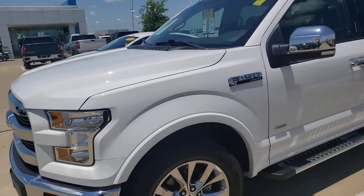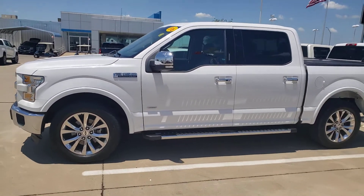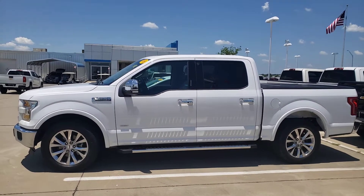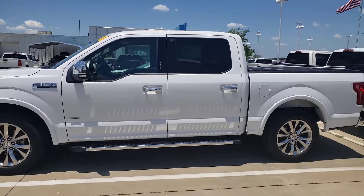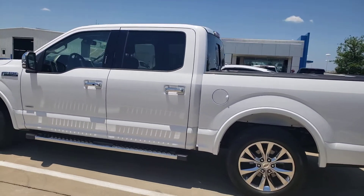CarlisleGM.com, 972-938-8000. Come see us in Waxahachie, 20 minutes from South I-35 in downtown Dallas at the 287 exit. We sell GMC, Buick, Chevrolet, and Cadillac new, and then great pre-owned trucks like this one.